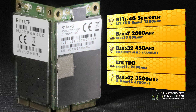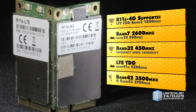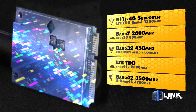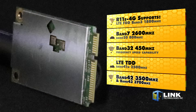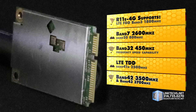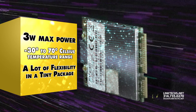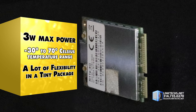The R11e 4G supports LTE FDD band 3 at 1800 MHz, band 7 at 2600 MHz, band 28 at 800 MHz, and band 34 at 450 MHz. You also get support for LTE TDD band 41 at 2500 MHz, band 42 at 3500 MHz, and band 43 at 3700 MHz. It uses only 3 watts of max power consumption and has an operating temperature range of negative 30 to 70 degrees Celsius.